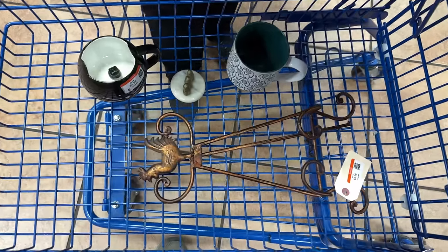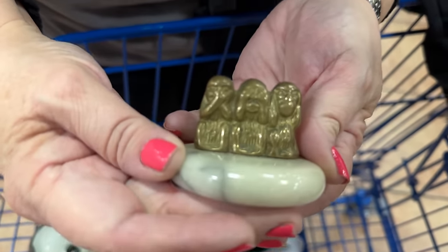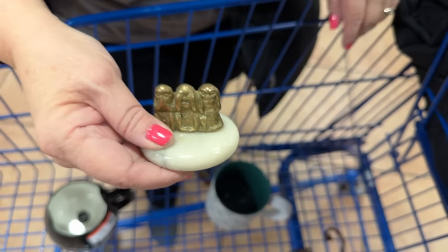We didn't find a lot, but I like what we found. Especially this precious little paperweight with the little hear no evil, see no evil, speak no evil monkeys - love it. On marble. All right Gary, let's check out.